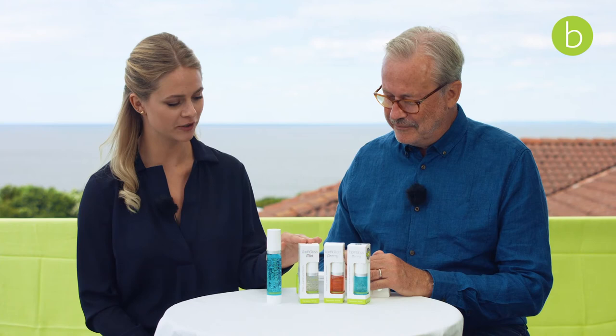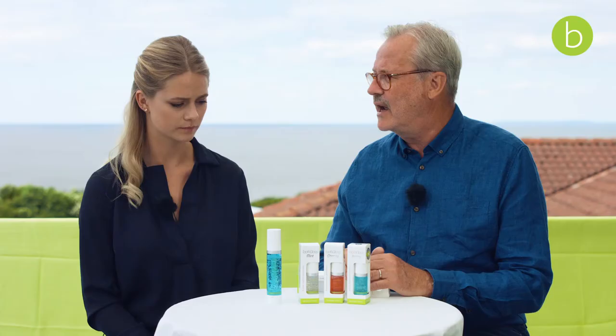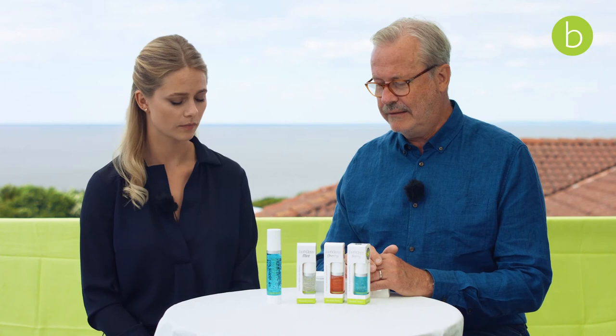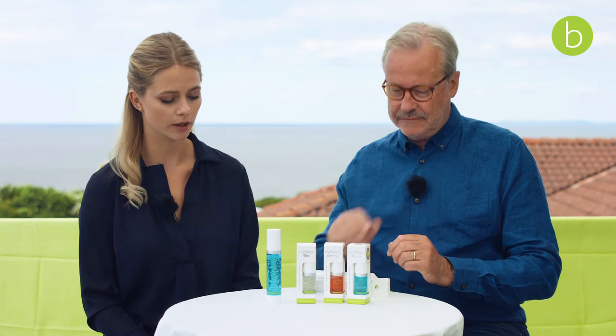Shall we move on to the tooth glosses? Tooth glosses are also a way to protect your teeth surfaces once you've done a whitening process. They protect the teeth surfaces from getting new stains. You put it on with your finger and you can easily take it with you in your purse. It quickly refreshes you after a meal or when you're on the go.